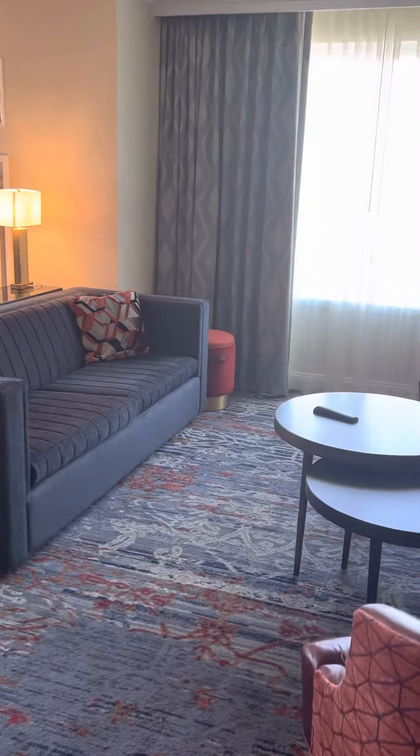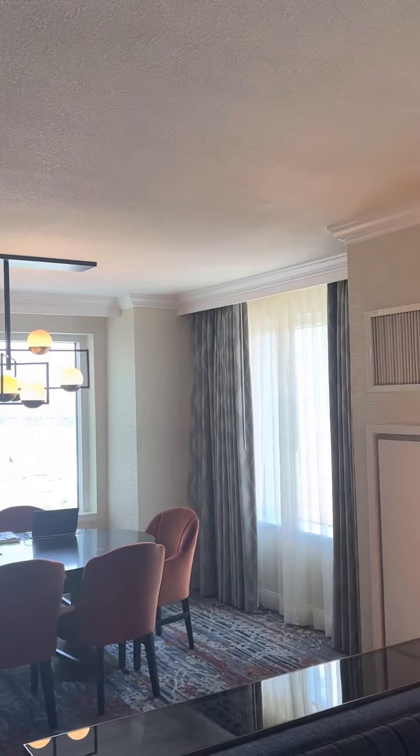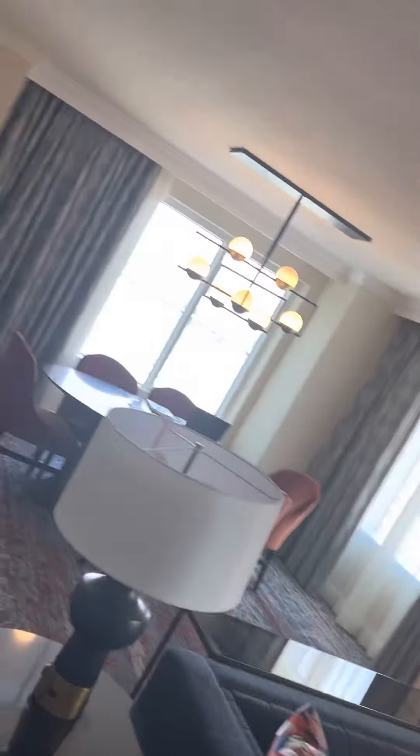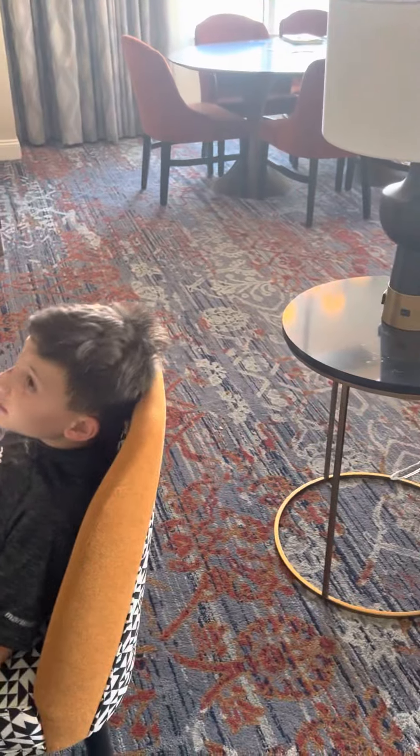That's pretty much it — those are the high points of the Gaylord National Harbor. Earlier this year we were at the Gaylord in Denver. We live in Denver but just went there on a vacation. Andrew, do you want to compare the Gaylord in Denver to the Gaylord in D.C.? What do you think?